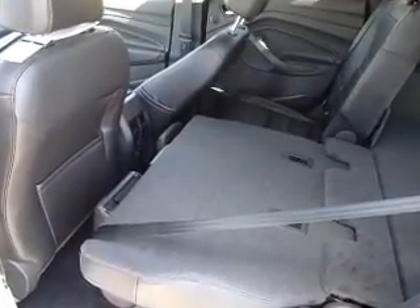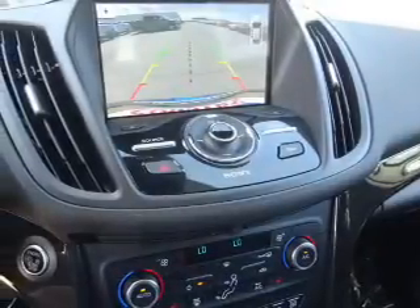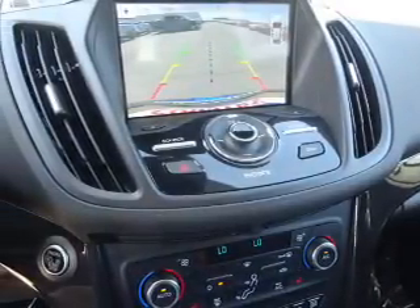Inside you'll find leather seats, heated seats, Bluetooth connectivity, Ford Sync voice activation, Sirius XM satellite radio, steering wheel controls, memory seats, a premium sound system, dual temperature controls, and automatic climate control.